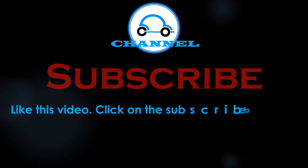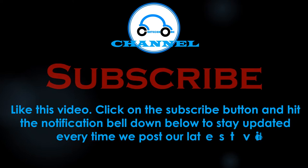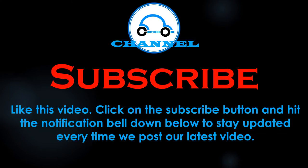Welcome to the Cardicom channel. Like this video, click on the subscribe button, and hit the notification bell down below to keep updated every time we post our latest car troubleshooting guide video.